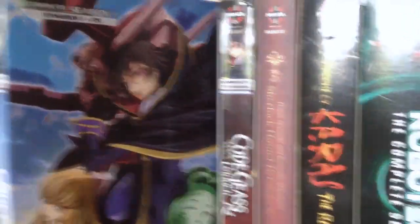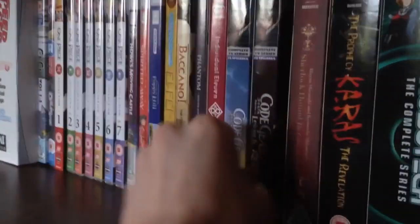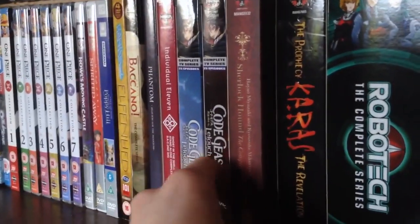Then we have Code Geass Season 1 and R2. I just recently watched Code Geass — really great series. If you want to see my review of that, go ahead and check that out.